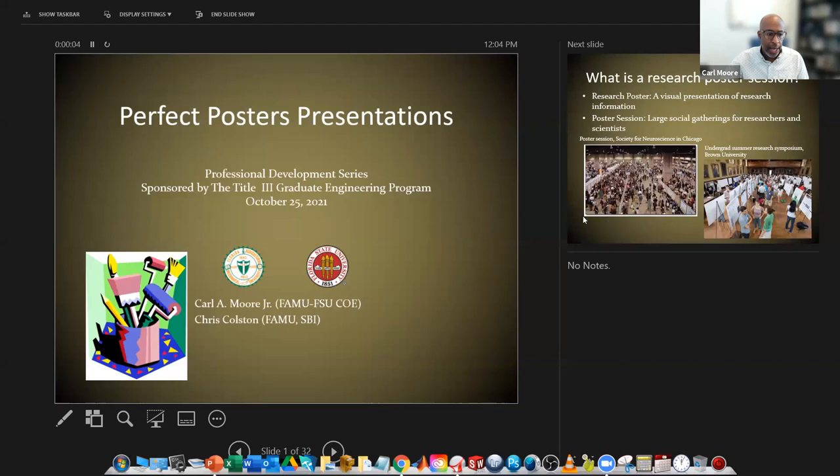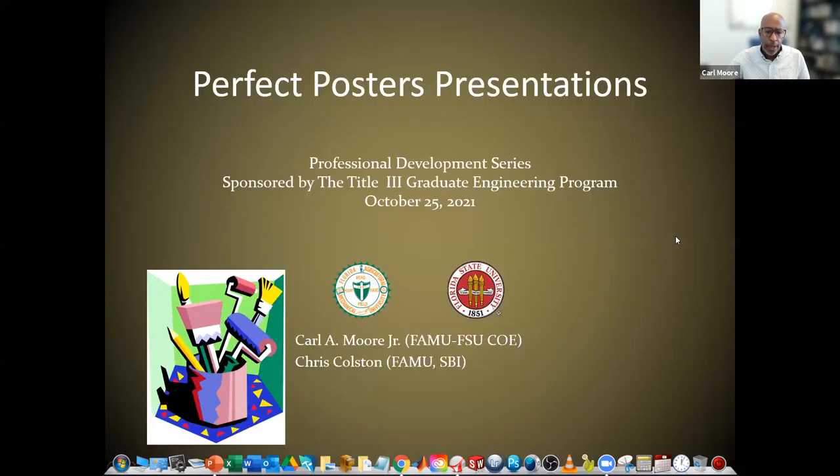Let me just check with you guys — can somebody tell me, do they see one poster up on the screen right now? The first slide? Yes. Okay, title slide. Great.